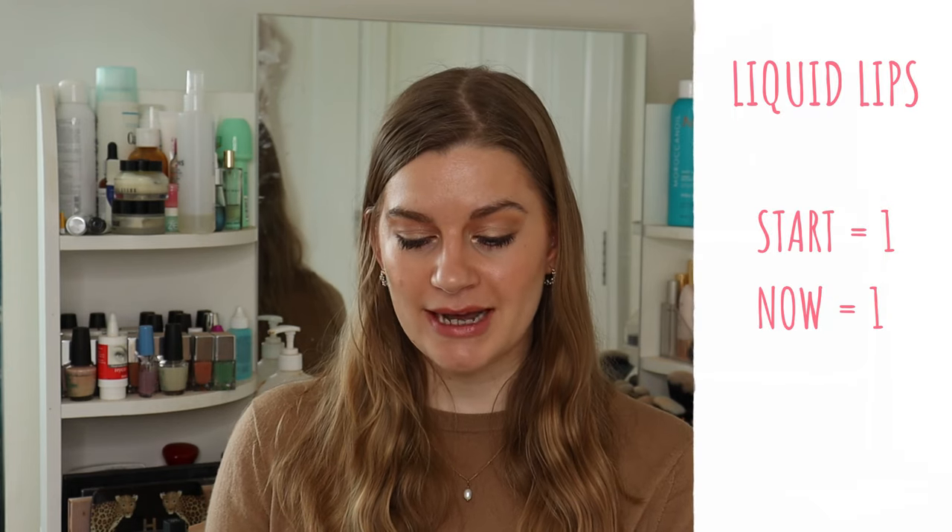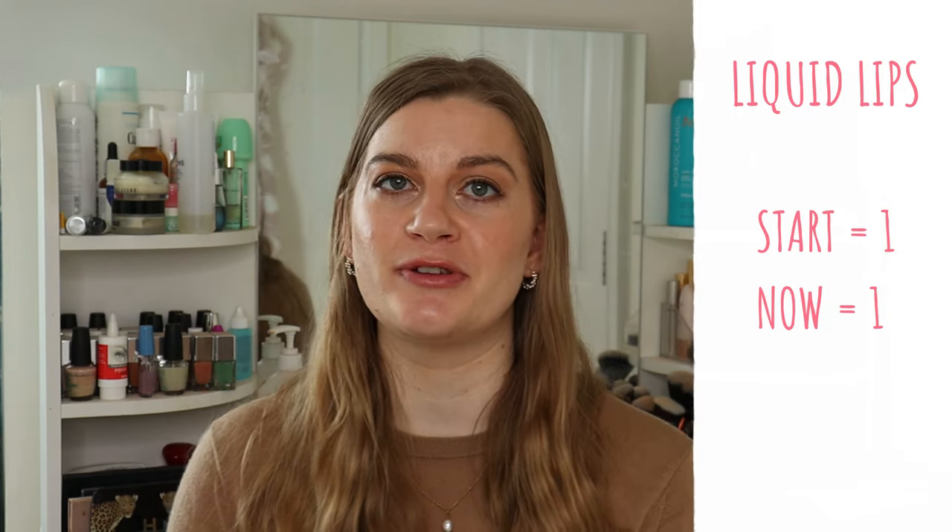The final category is liquid lipsticks, which hasn't changed. It's the House of Colour liquid lipstick in Nearly Nude — a great warm pink-brown nude for autumns. I find it a little too drying on my lips at the moment, so I've started using it as a blusher, which works really well. It's in my project pan and hopefully will be an empty by the next quarter check-in.